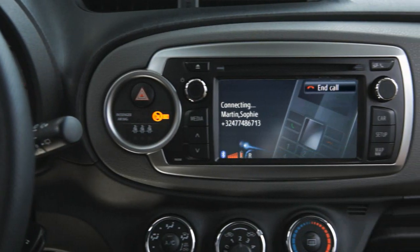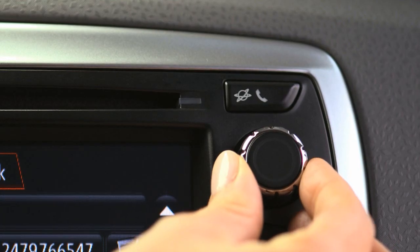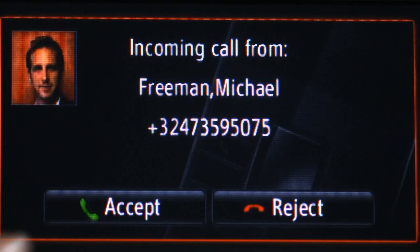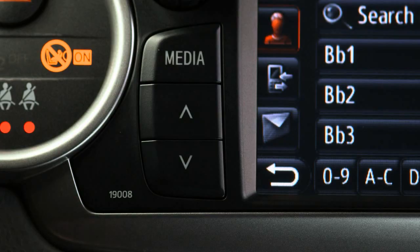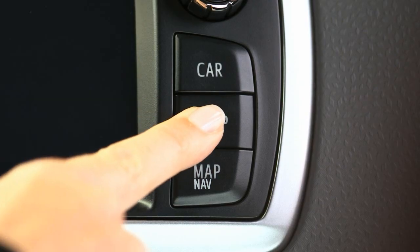Toyota Touch is a 6.1-inch full-color touchscreen interface which gives centralized control of a wide range of vehicle functions, as well as connectivity to external devices such as mobile phones and portable music players, without the need for investment in an expensive integral satellite navigation system.